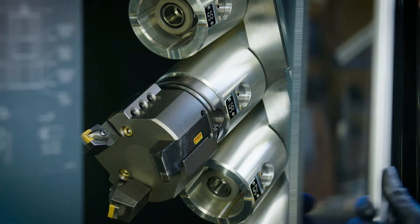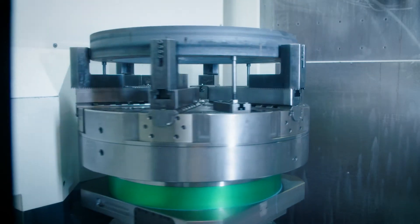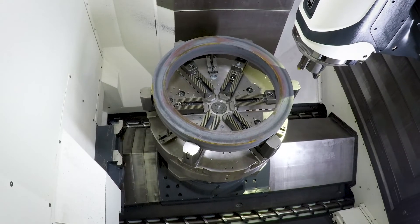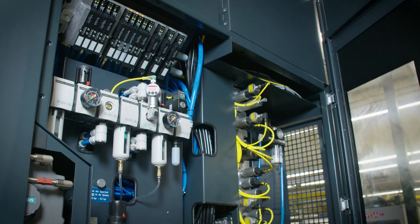Determining the forces allows us to further optimise the load conditions in the machine. The combination of data recorded by the force sensors on the spindle bearings and by the speed sensors on the feed screw allows Schaeffler to calculate the bearings' remaining useful life. We can choose when to carry out the necessary bearing replacements based on the selected level of capacity utilization.